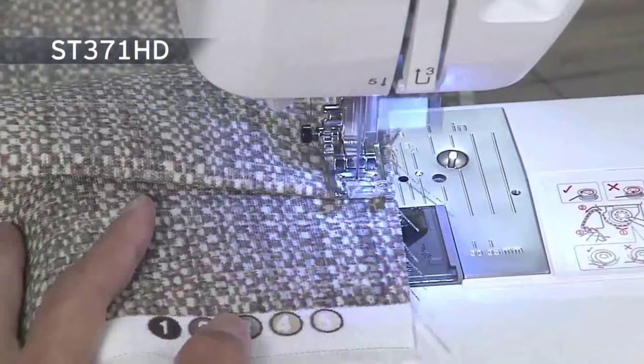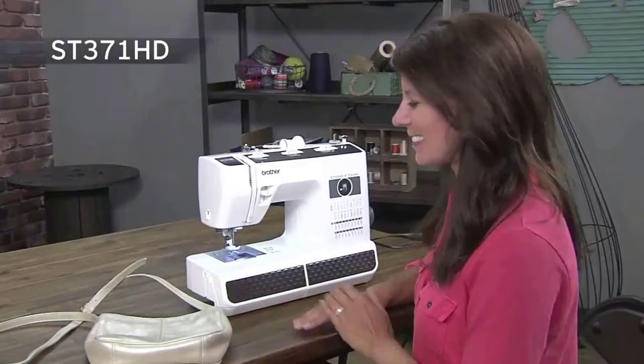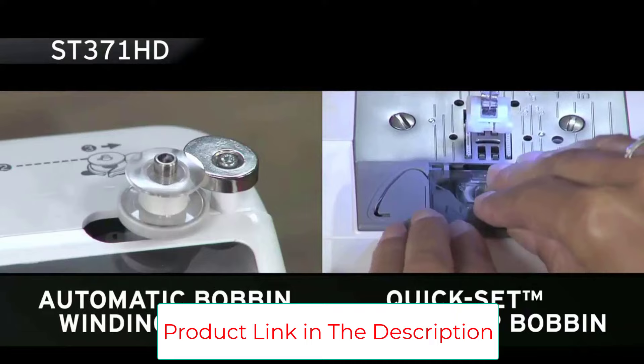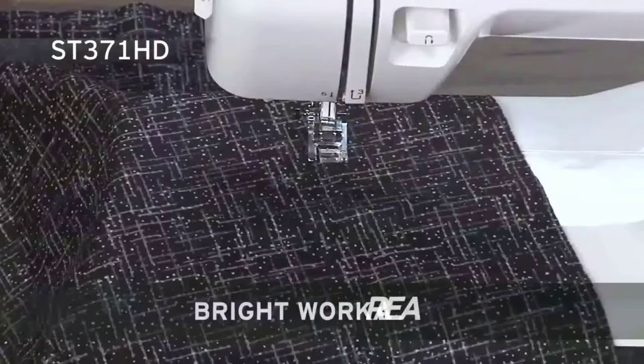This heavy-duty sewing machine also has a built-in easy needle threader, a jam-resistant quick-set drop-in top bobbin, an automatic bobbin winding system, and a free arm for sewing cuffs, sleeves, and jeans. Storage is made easy with a built-in handle that allows the Brother ST371HD to go from sewing table to storage quickly.